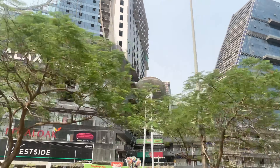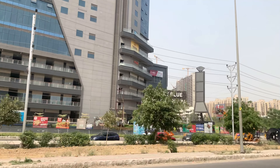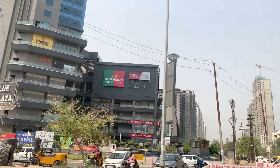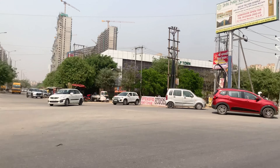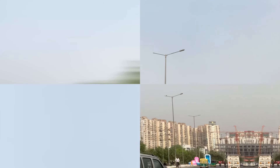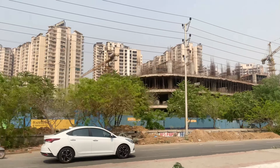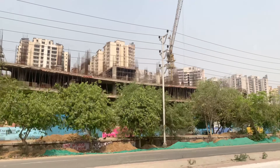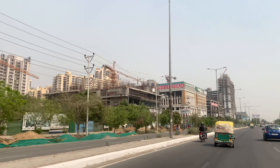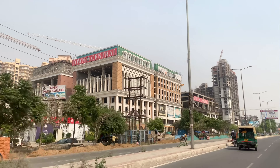Now let's talk about the second topic — Affordability — which is the most important topic for a home buyer. In Noida Extension, you get two types of options: residential and commercial. For residential, you get almost all types of apartments — 2 BHK, 3 BHK, 4 BHK, Penthouse, Duplex, Villas, etc. You can also get plots, which come in two categories: Kisan Quota Plots and Authority or General Quota Plots. For commercial options, you get retail shops and office spaces.